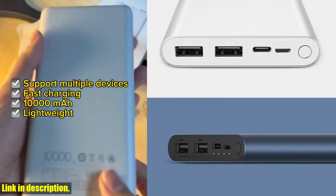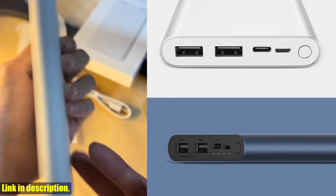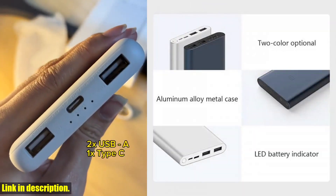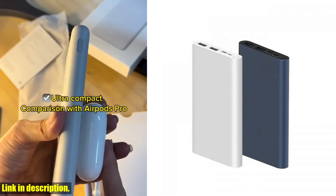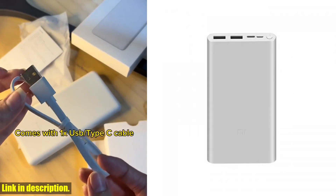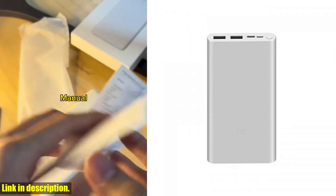This means that not only can you charge your devices quickly, but you can also recharge the power bank itself in a flash. No more waiting around for hours for your power bank to be ready to use. Not only that, but the sleek and stylish design of the Xiaomi power bank makes it the perfect accessory to take with you on the go.